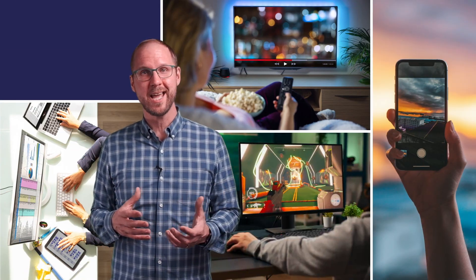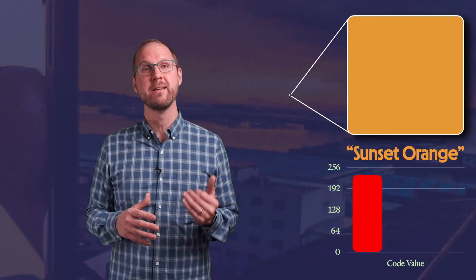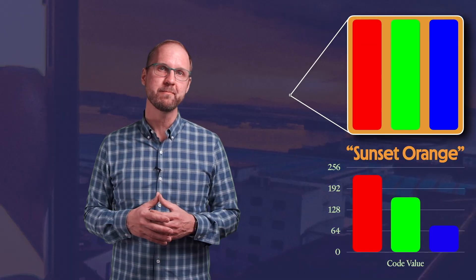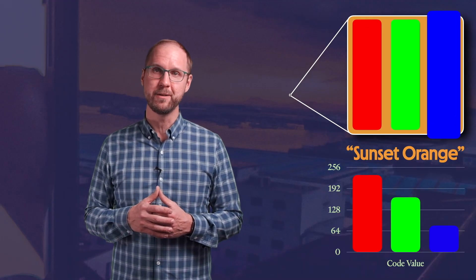Whatever the reason, the result of the choice of RGB for displays is that our entire digital content ecosystem has been built on these RGB building blocks. Whether you're watching a movie, working on a spreadsheet, taking a photo, playing a game, or video chatting with your family, every color you see has been broken down into a mix of red, green, and blue, and then recreated by your display.